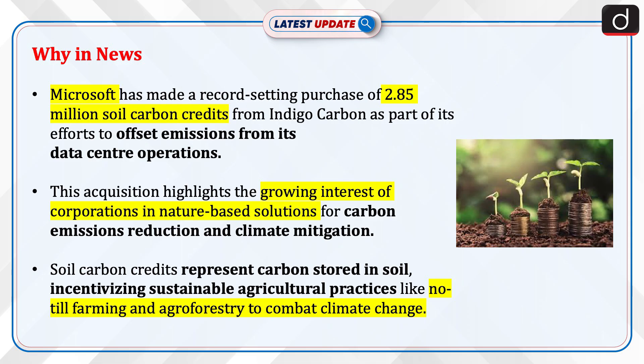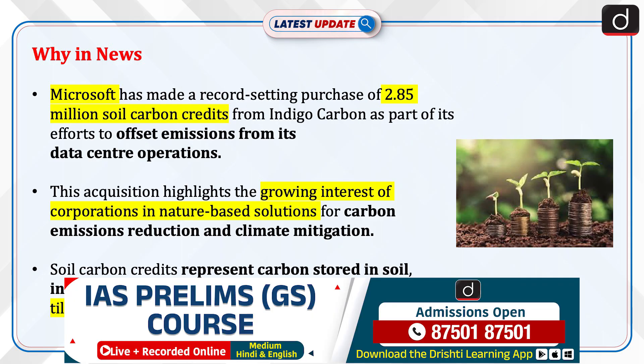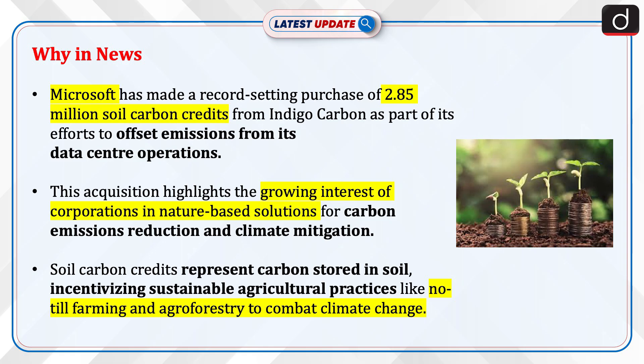Microsoft has made a record-setting purchase of 2.85 million soil carbon credits from Indigo Carbon as part of its efforts to offset emissions from its data center operations. This acquisition highlights the growing interest of corporations in nature-based solutions for carbon emissions reduction and climate mitigation. Soil Carbon Credits represent carbon stored in soil, incentivizing sustainable agricultural practices like no-till farming and agroforestry to combat climate change.